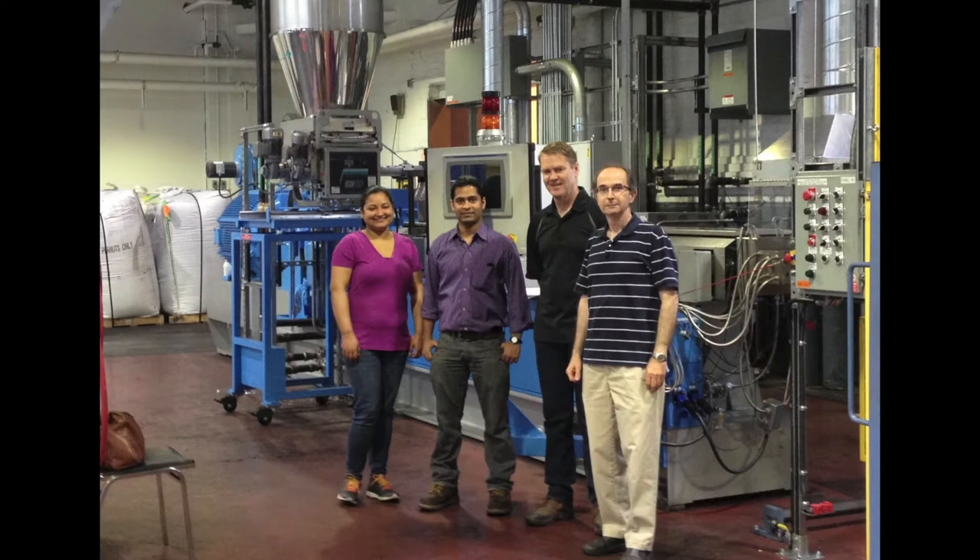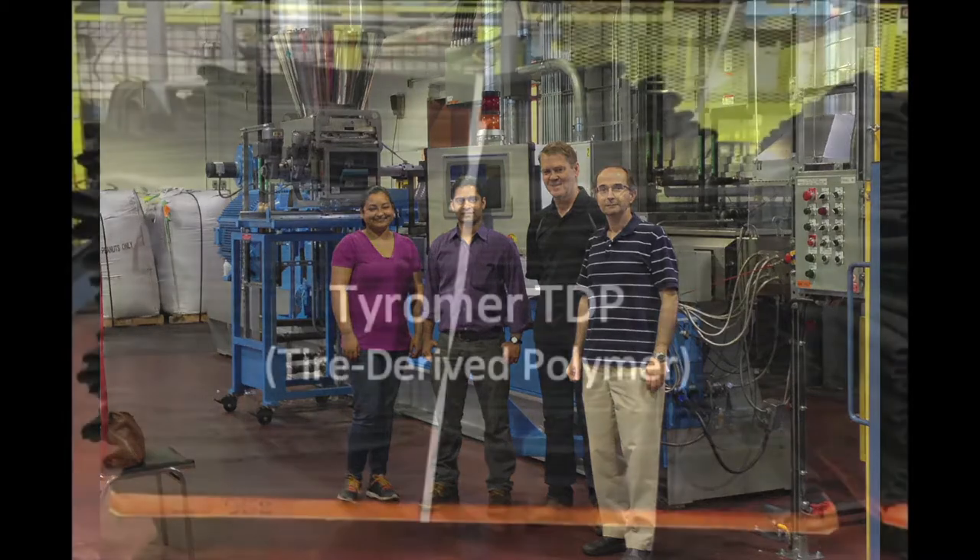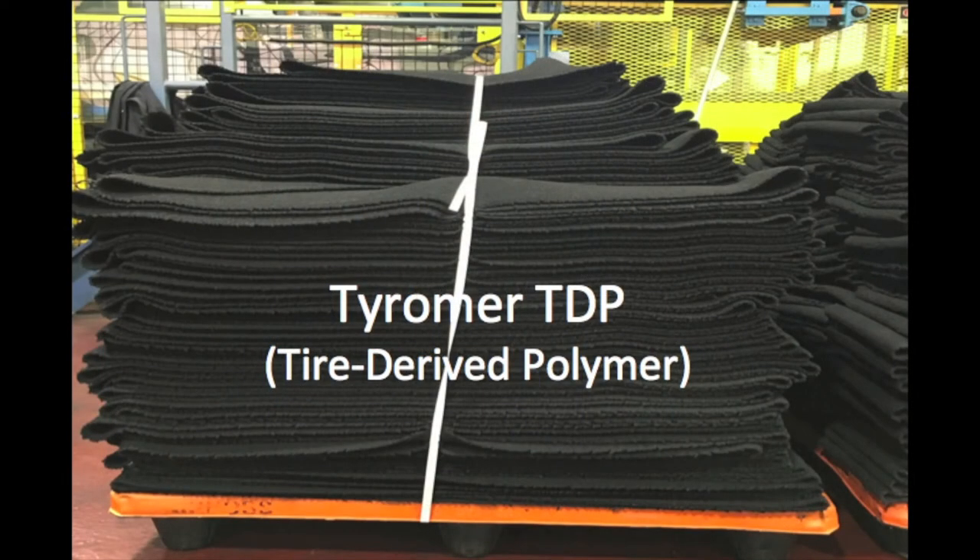The Tiremer-AirBoss collaboration began with product development, testing and validation, and continued with Tiremer implementing its environmentally sustainable scrap tire rubber devulcanization technology within the AirBoss complex in Kitchener, Ontario. In the following video, we'll show you a circular economy in which Tiremer uses scrap tire rubber crumb to produce TDP, which AirBoss uses to replace 20% of virgin material to make an OTR retread compound for retreading an OTR tire.